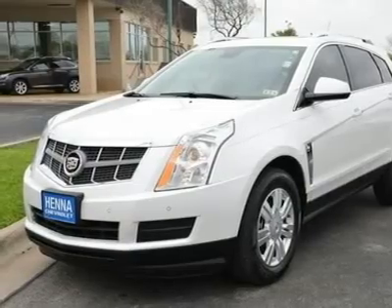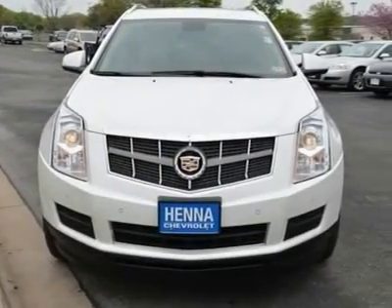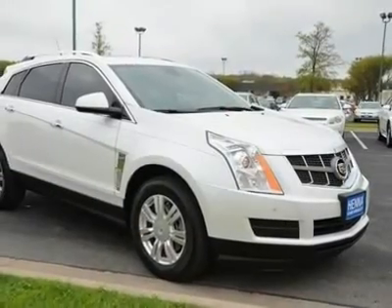Automatic Headlights, Privacy Glass, Heated Mirrors, Power Mirrors, Power Folding Mirrors, Intermittent Wipers, Variable Speed Intermittent Wipers, Rain Sensing Wipers.